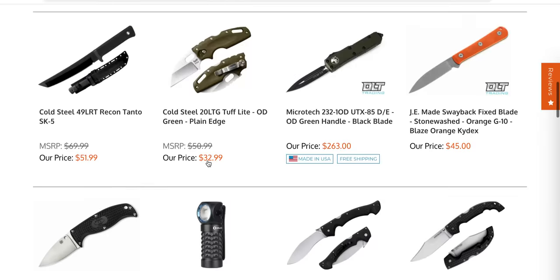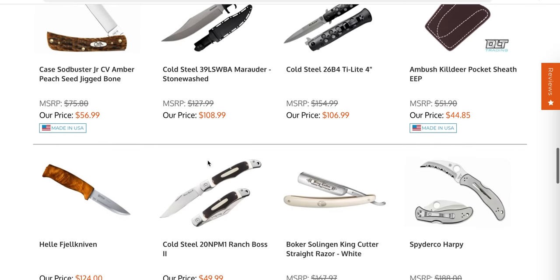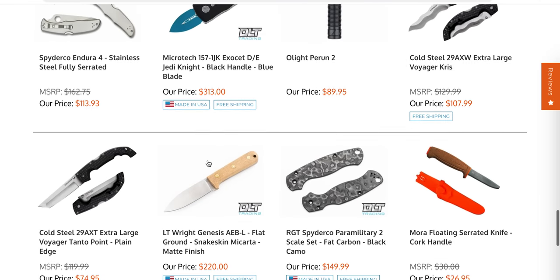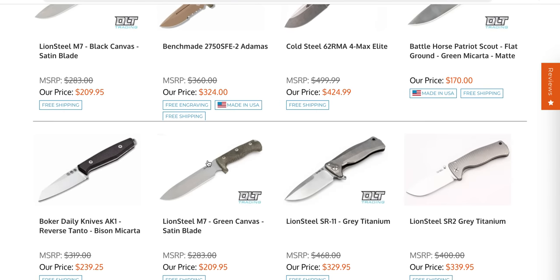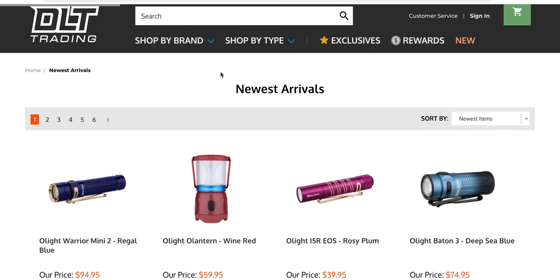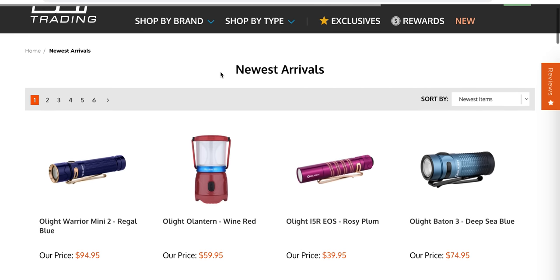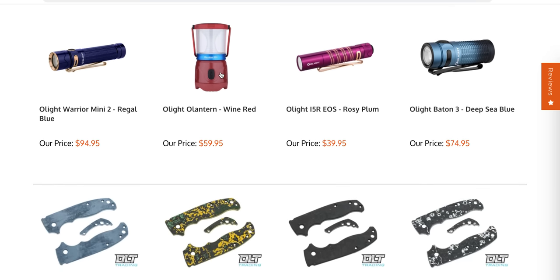There's a small Sebenza 31 right here. This restock page is great — I think this is genius, and this is something that should be implemented on every retailer's site. I'm going to link the restock page and also the new arrivals page right down in the description, so you guys who don't want to sit here and listen to me talk can simply go to the page and do this for yourself.